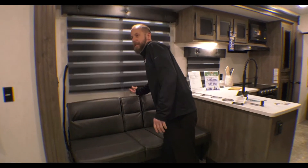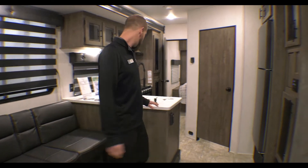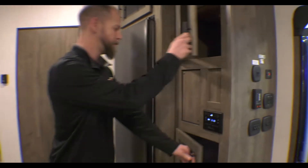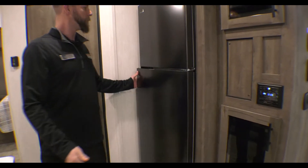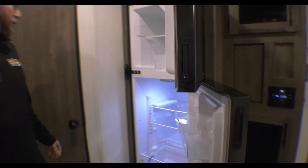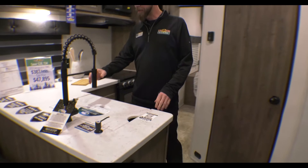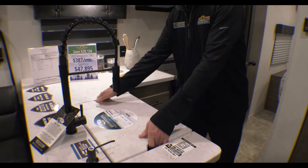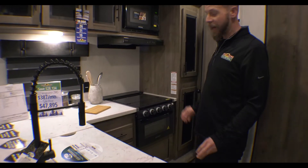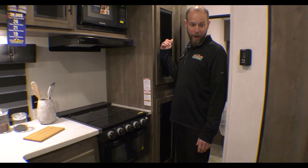You've got some really cool blinds and USB ports to charge your stuff when you're sitting here. This kitchen is awesome — pantry right beside the fridge, stereo, and a giant 11 cubic foot refrigerator. Got central air, central heat, solid surface countertops, the cool-out sprayer faucet, and a nice farm-style sink. There's even a little place for soap. Tons of countertop space for a toy hauler — this is enormous. Full extension roller, ball-bearing drawer glides, and more pantry space.